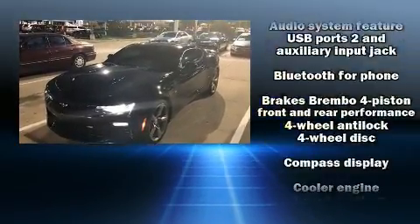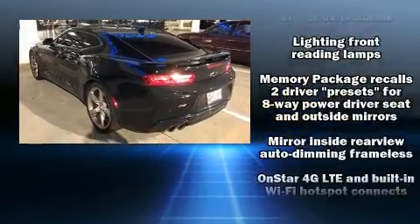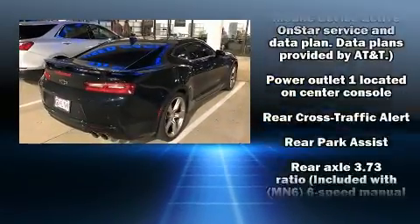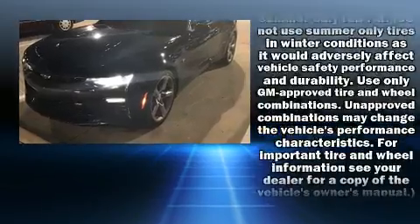Chevrolet ensures the safety and security of its passengers with equipment such as front and side impact airbags, OnStar, and four-wheel disc brakes with ABS. Electronic stability control stands out as a technologically savvy innovation, keeping you better connected to the road.